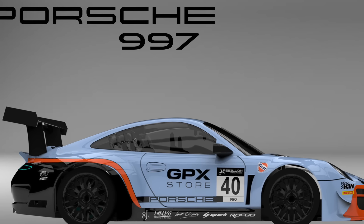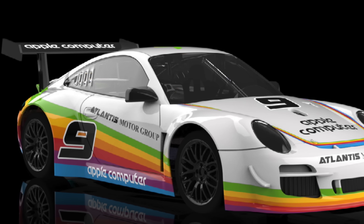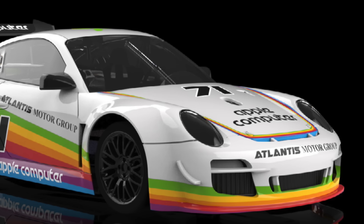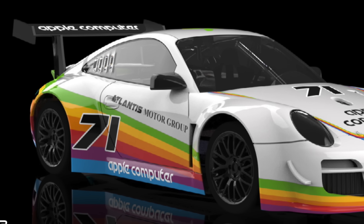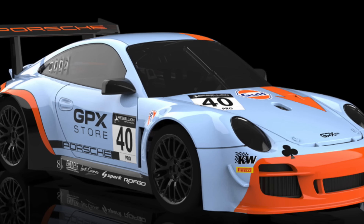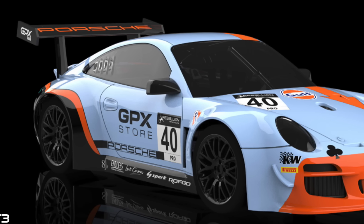The Porsche 997 is renewed with two more decorations, one of them highly anticipated by fans of the Apple brand. We already showed this first Apple decoration with numbers 9 and 71 exclusively in our bulletin a week ago. This iconic decoration will be followed by the Targa Florio tribute in blue and orange, and blue and green colorways.